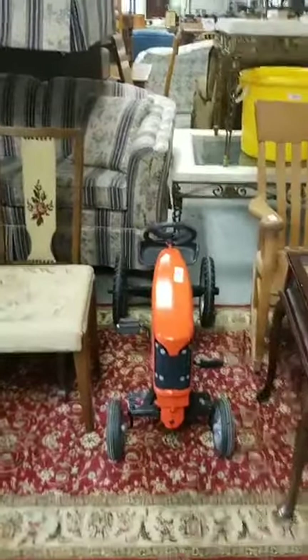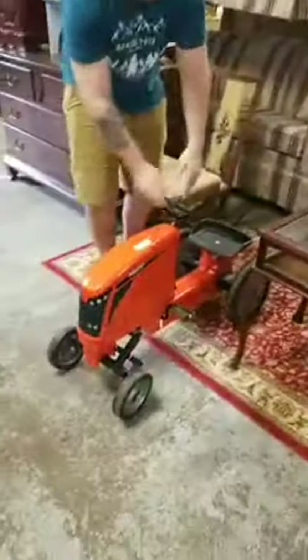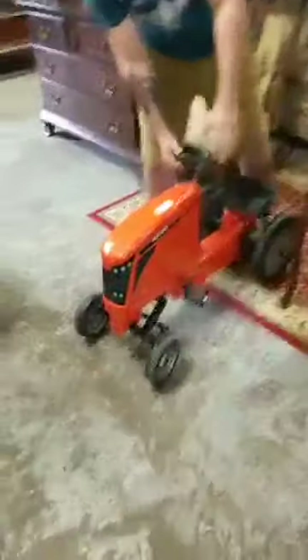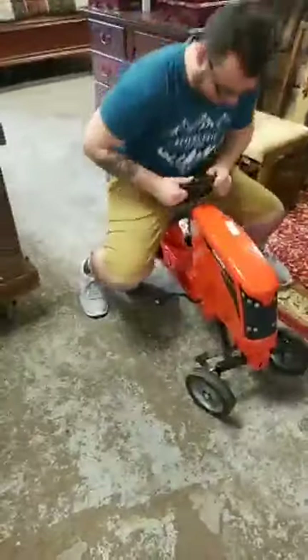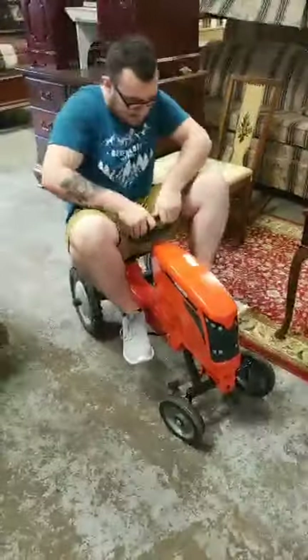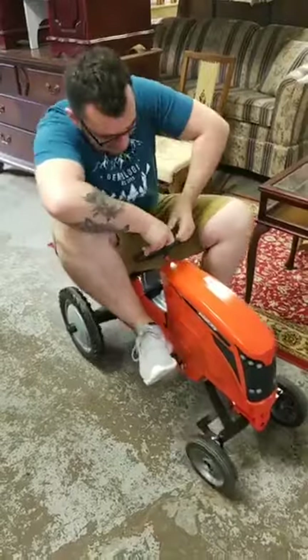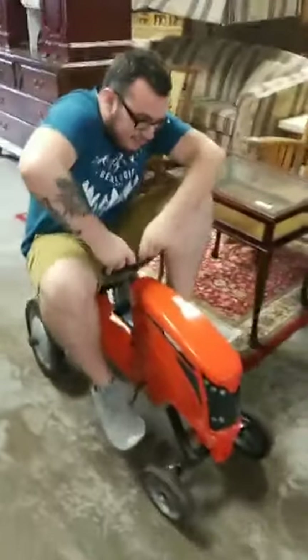Got a nice pedal tractor there — will you ride the tractor? I mean, I could. I actually don't think I can do that. Nope, I can't. Don't break it — we are live. That's as hard as I can get. But it does work, ladies and gentlemen.